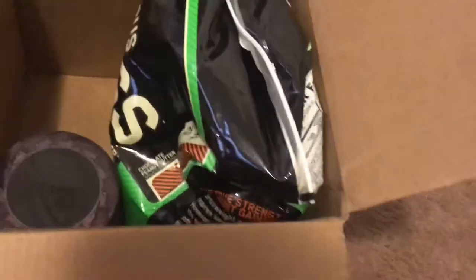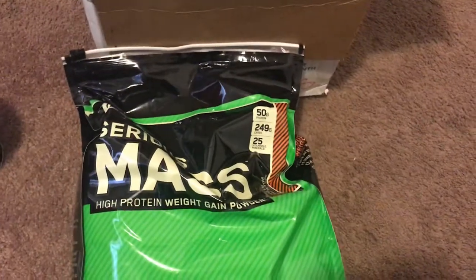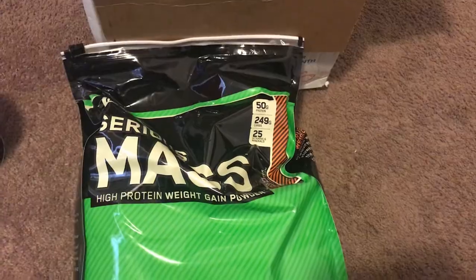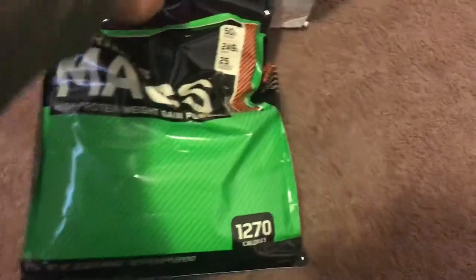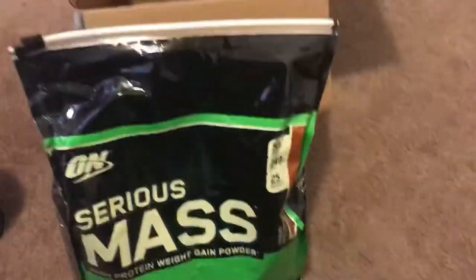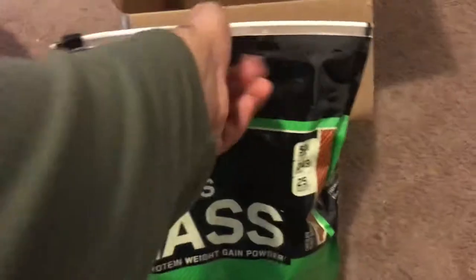I've been wanting to bulk up a bit, so I got a 12-pound bag of Serious Mass. I got the chocolate peanut butter, which a lot of people don't know has about 50 more calories in it. I get it because it tastes really good — two scoops is going to be 1,270 calories. Usually I get the bucket, which only lasts about eight servings — that's the six-pound bucket. But right now I got the 12-pound bag, so it's going to be double that, about 16 servings.